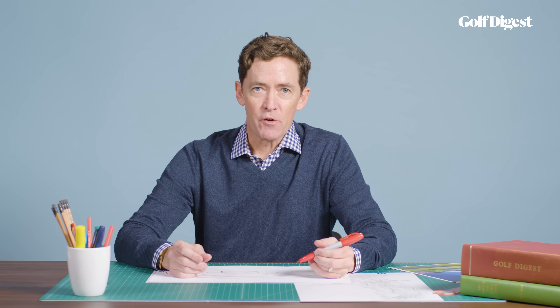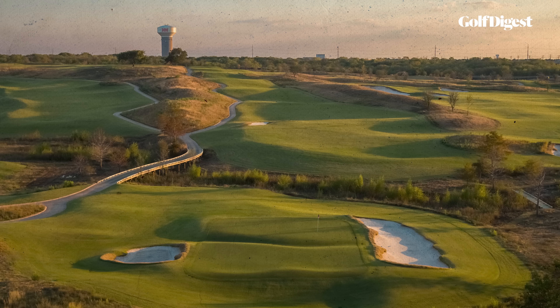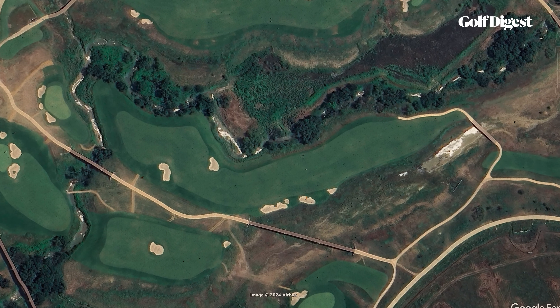The PGA of America sold its stake in Valhalla in 2022, and it remains to be seen if the course figures into their future plans — it's possible it won't. The PGA has a new home field: the Fields Ranch East course at PGA Frisco outside Dallas, a 2023 Gil Hansen and Jim Wagner design that's already been booked for the 2027 and 2034 PGA Championships. The final hole on that course? A long, reachable par-5 over a hazard.